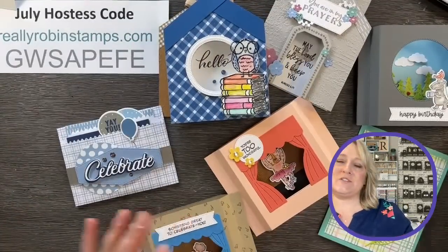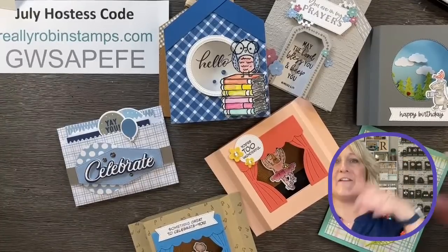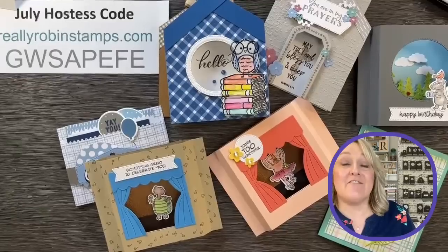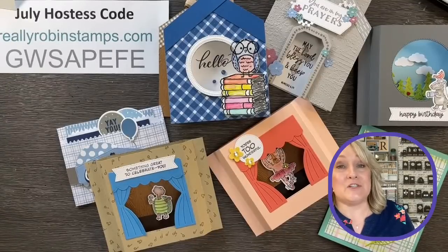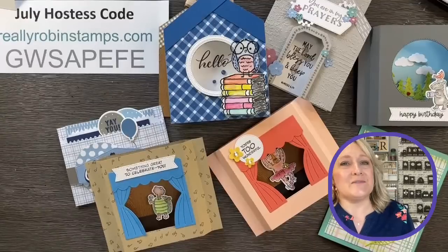Why is stamping so much fun? It just is. Thank you so much for being with me today. Thank you for all your delightful comments — I appreciate each and every one of you. If you're watching this past the live, please still leave me a comment. I read them all and I try to respond to as many as I can. I appreciate you — until next time when we play again, I'll see you then. Thank you so much.